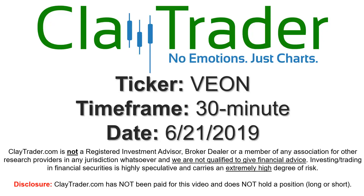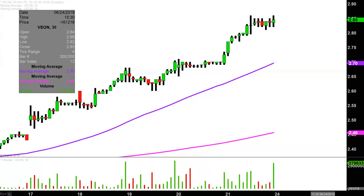We will take a look at the 30-minute time frame. In case you're new to charts, instead of each candlestick representing one day's worth of price action, each one here represents 30 minutes. So while this may look like several days' worth of time, it's actually today's price action broken down into 30-minute time slices.